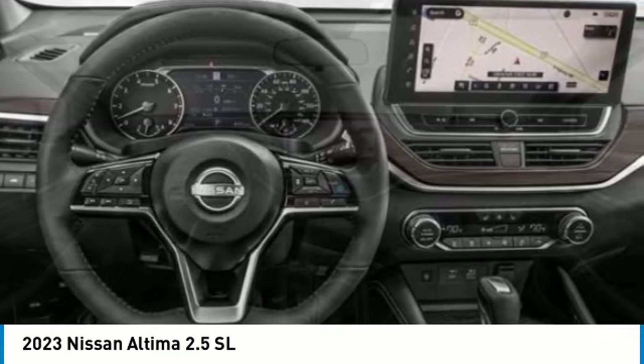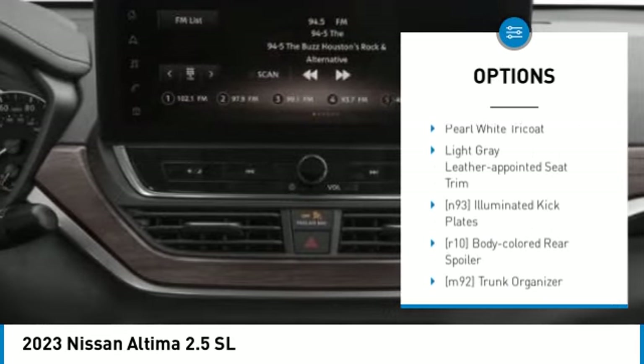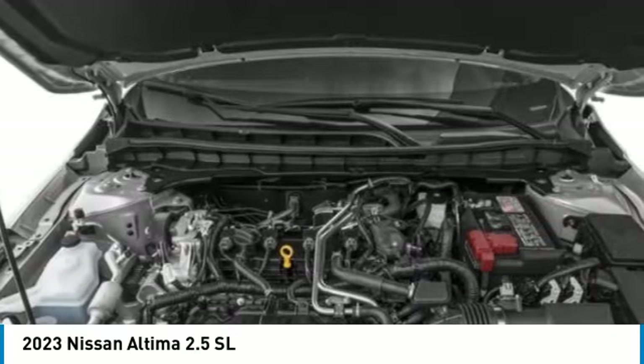Here are some of this vehicle's great options: tire pressure monitor, blind spot monitor, heated mirrors, all-wheel drive, aluminum wheels, remote engine start, brake assist, traction control, stability control, and daytime running lights.